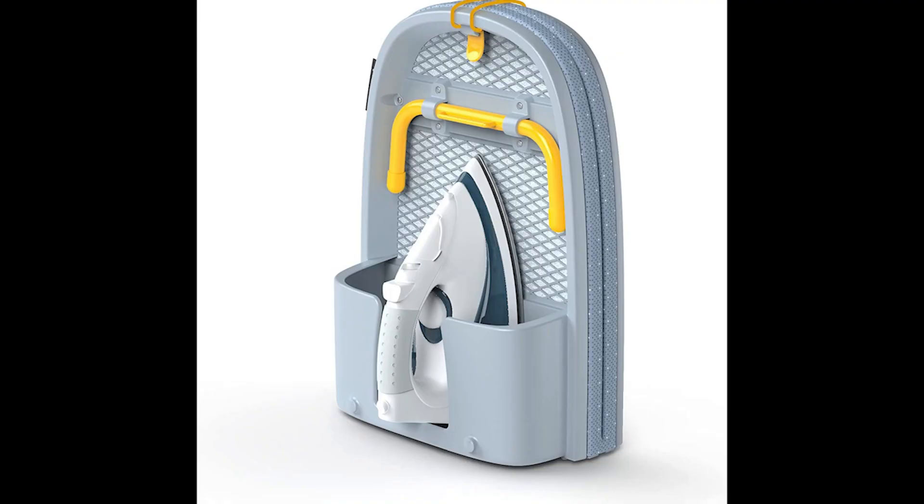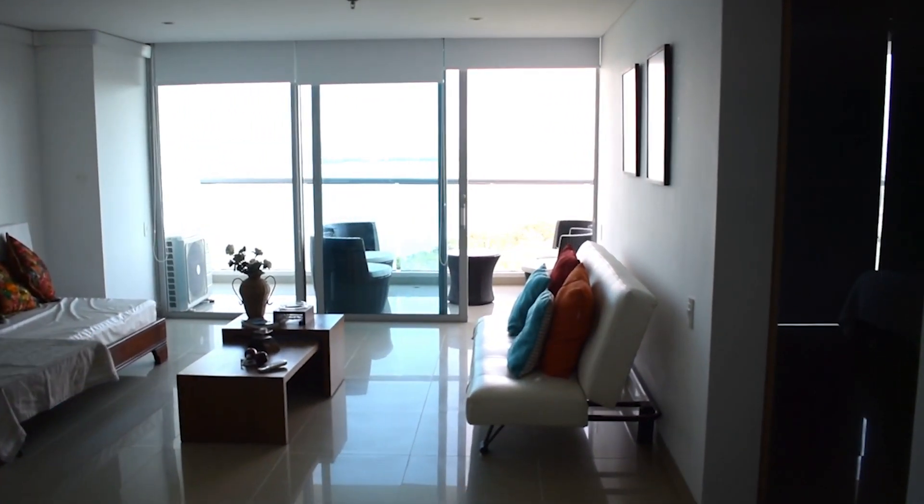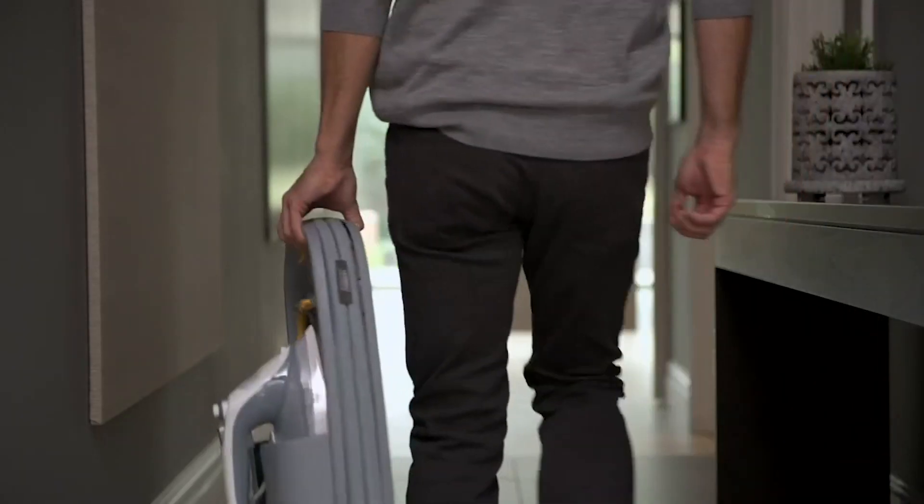Next, we have the compact ironing board. This space-saving solution is perfect for those with limited living spaces. The compact design of the ironing board allows you to easily store it away when not in use.